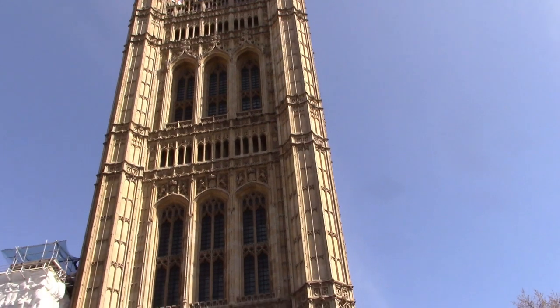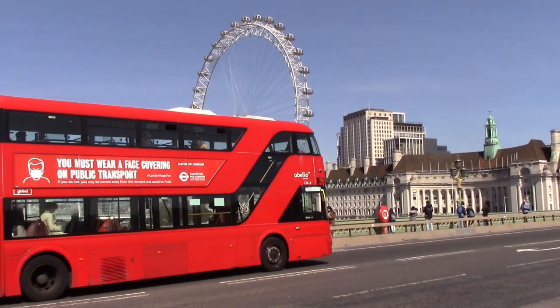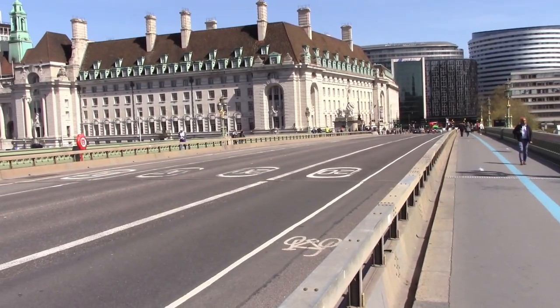The Houses of Parliament are currently being renovated, including Queen Elizabeth Tower, which houses Big Ben. Westminster Bridge is one of my favourite river crossings in London.